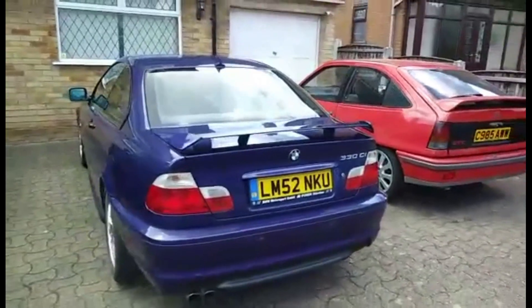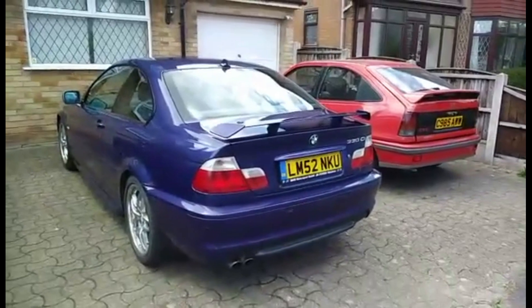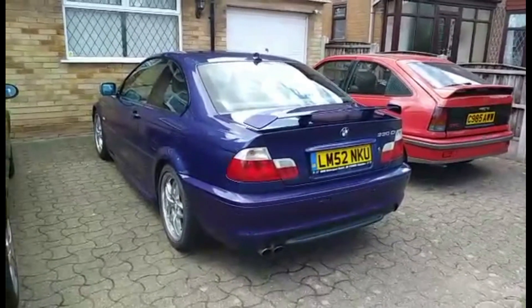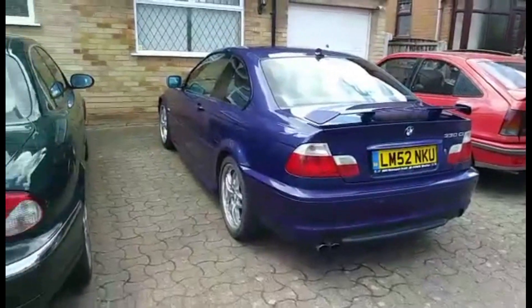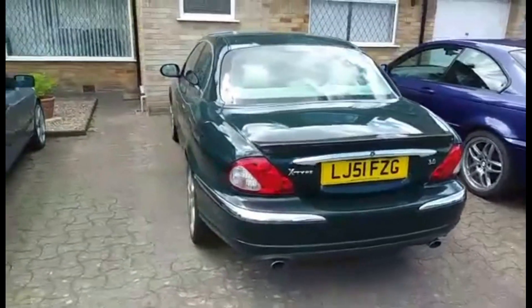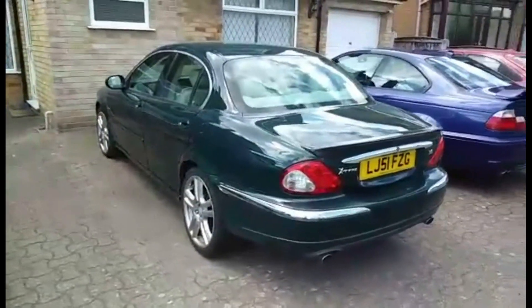Also my BMW 330 CI Club Sport, still quite nippy by today's standards. And my Jaguar X-Type, 3.0 litre V6, 24 valve.